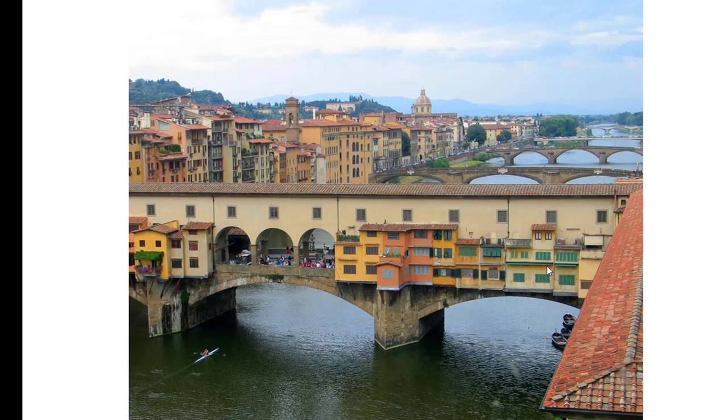This is the way they built their bridges, with buildings and shops on them. At the time of our story, this would have been full of butcher shops — a little stinky, a lot of commotion. The rich people, the Medici family, lived on this side of the bridge, so they had a walkway built up there so they didn't have to walk through all that commotion. They just went over and went to work.